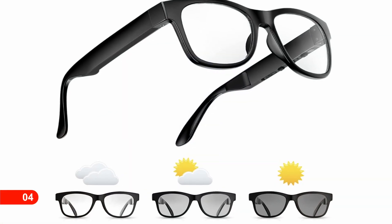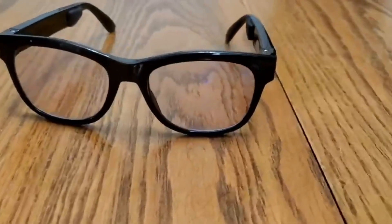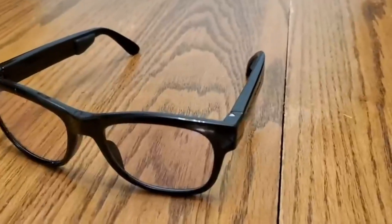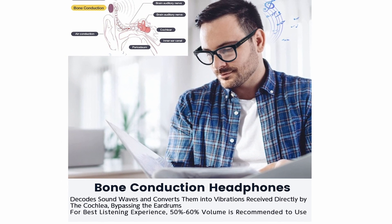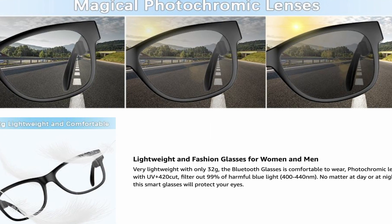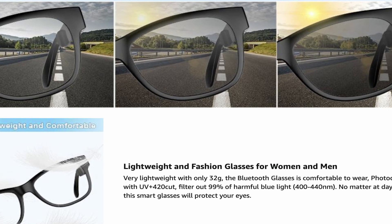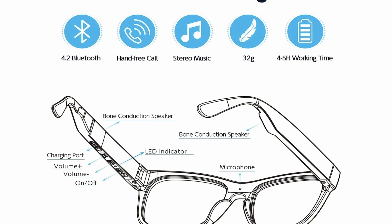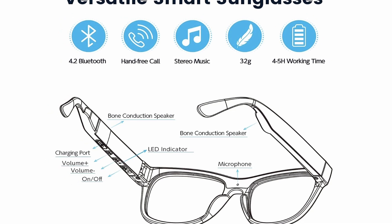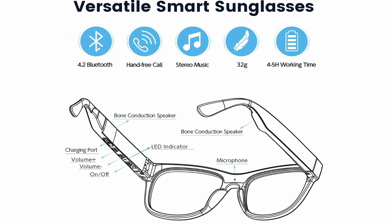Number 4: QZT Electronic Bone Conduction Glasses. Have you ever heard of bone conduction technology? These sunglasses directly transfer sound to your inner ear by producing vibrations in your skull. Not only that, they also feature a photochromic lens which switches to a darker shade when out in daylight. It also features Bluetooth 4.2 connectivity and IP6 water resistance. It has a standby period of 10 days thanks to its 250 mAh battery, with just 2 hours of charging time.